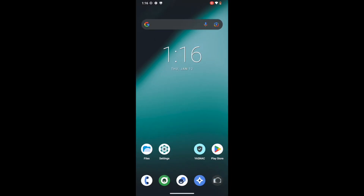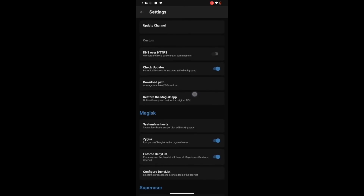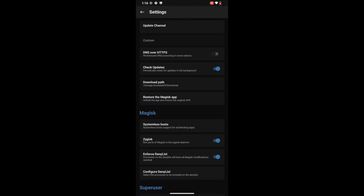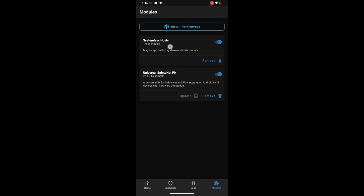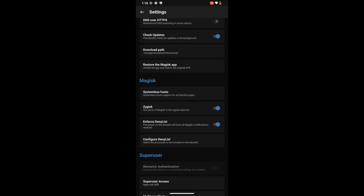Just to recall what we did in this guide: first and foremost we hid the Magisk app — we went to the Magisk app settings and selected Hide the Magisk App, then gave it a new name (in our case, Droidwin). Once that was done, we enabled the Systemless Host by tapping on it, and the module was added to the module section. After that, we enabled Zygisk via the settings menu, enabled it, and restarted the phone. Upon restarting, we enabled the Enforce Deny List, then went to Configure Deny List and check-marked three apps: Google Play Service, Google Play Store, and Google Service Framework.